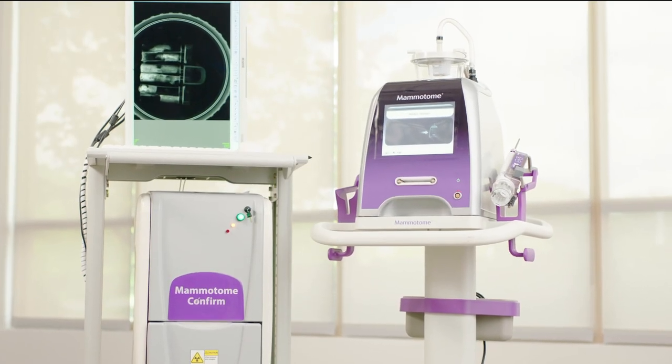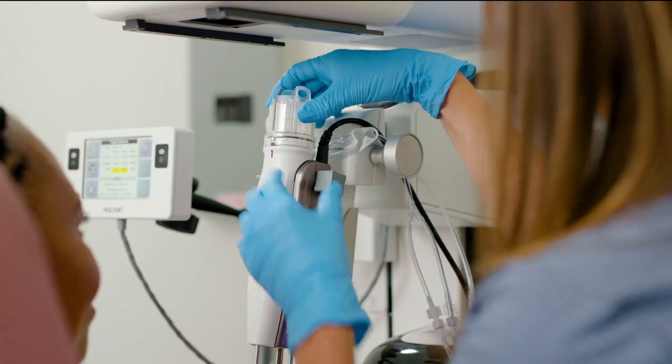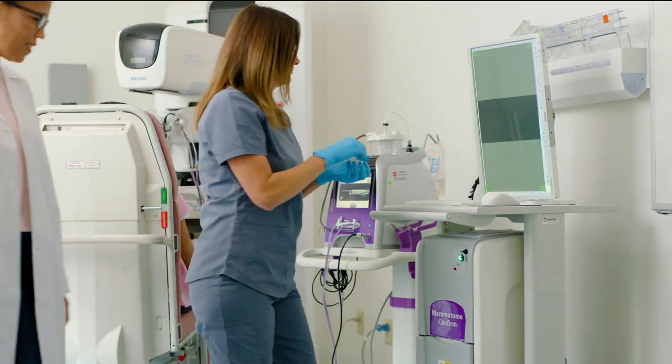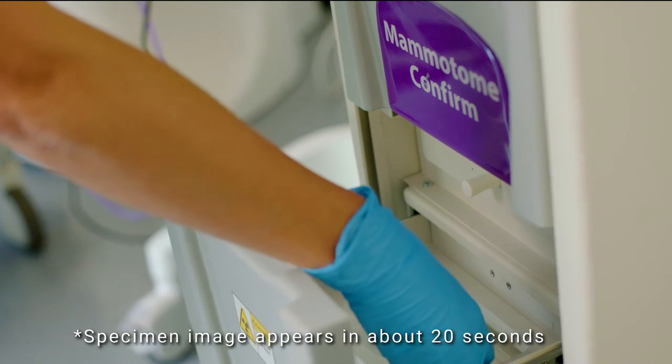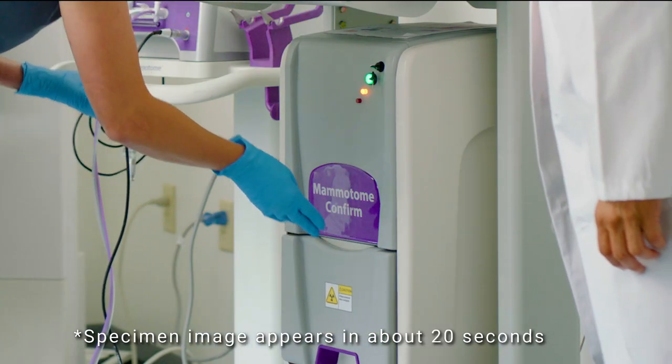That's why I was so blown away when I first saw Mammotome's integrated biopsy solution. It creates efficiency by bringing the specimen imager into the same room and to the radiologist. The integrated design between the biopsy device and the specimen imaging device eliminates multiple steps in the procedure.